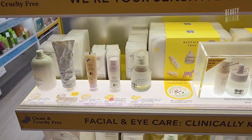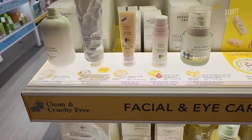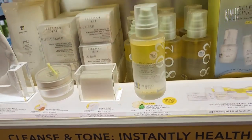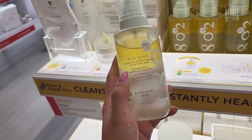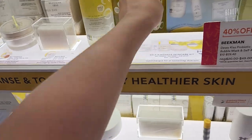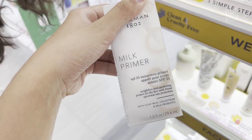Someone in the live yesterday said we have to try a spray. Hyaluronic acid squalane facial toner mist — this looks so good. Sunscreen and makeup primer.